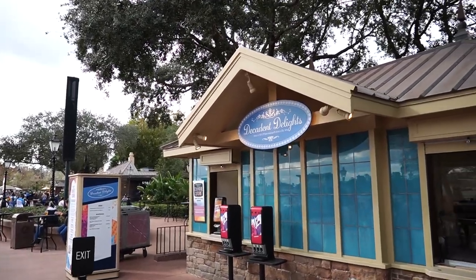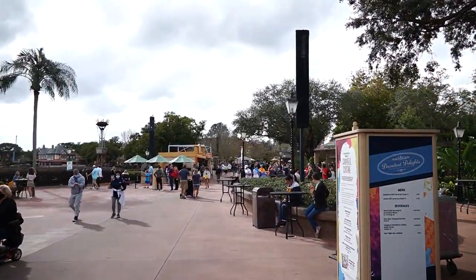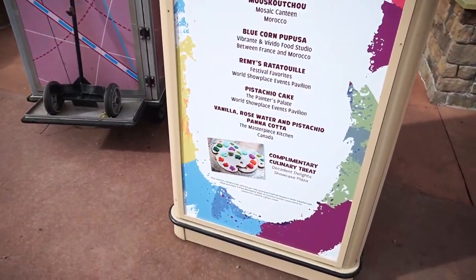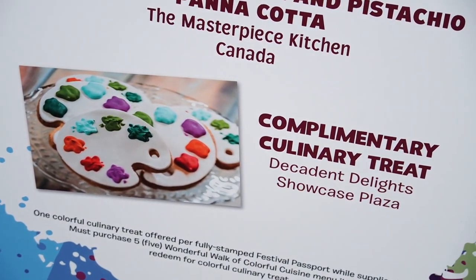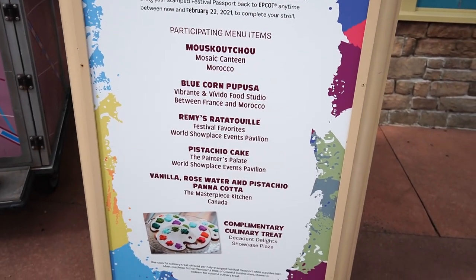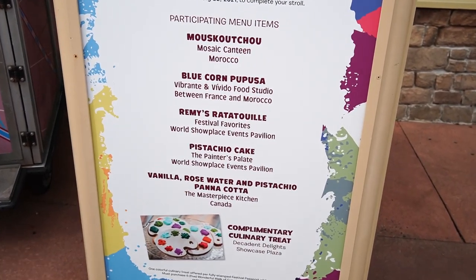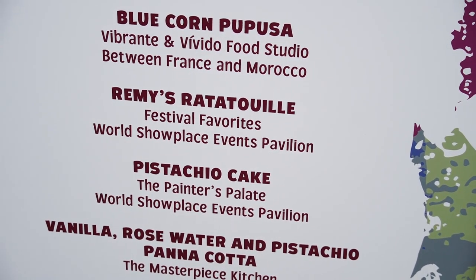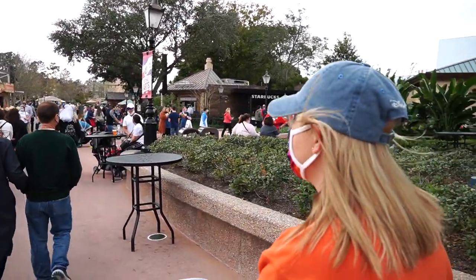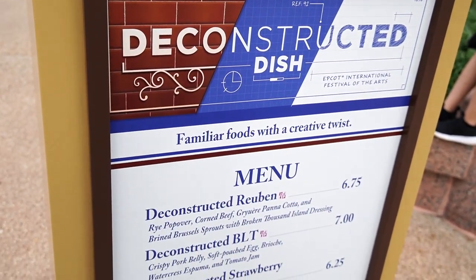We're headed towards the food booths. The first spot is Decadent Delights, which is like an ice cream booth — it's very cold out so we're skipping the ice cream. The complimentary treat for the Colorful Cuisine Trail is a little palette cookie. Here is all the stuff you have to buy in order to get the treat. We're probably not going to stop at every booth today, but we will get some food, and by the end of the festival we hope to have stopped at every booth. First stop: Deconstructed Dish.